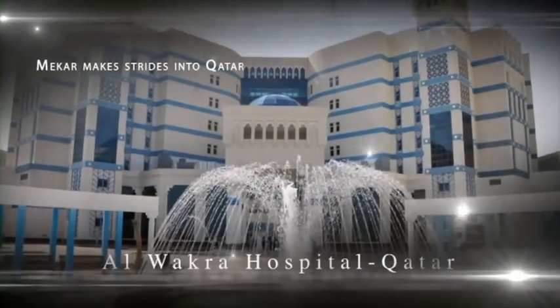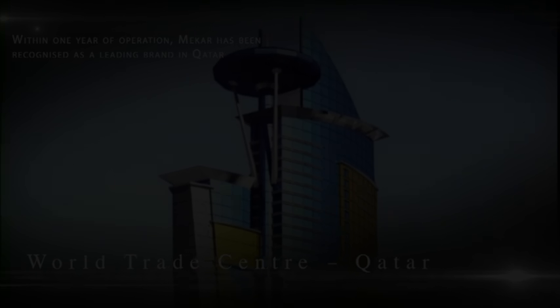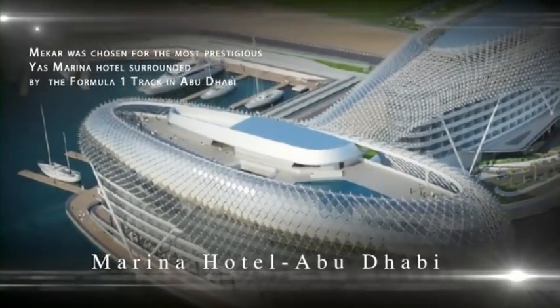Makar makes strides into Qatar. Makar was also chosen for the most prestigious Yas Marina Hotel, surrounded by the Formula One circuit in Abu Dhabi.